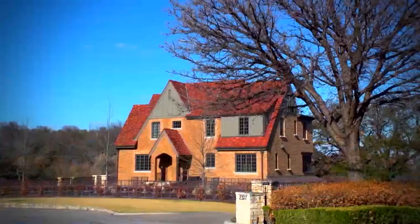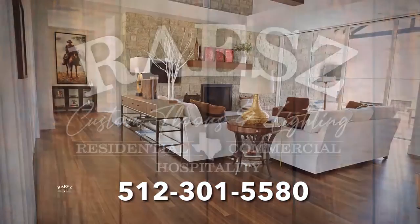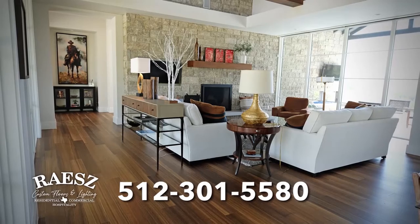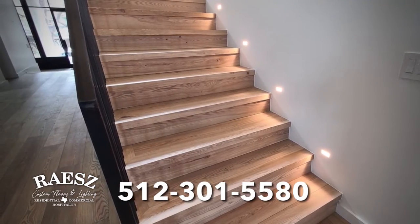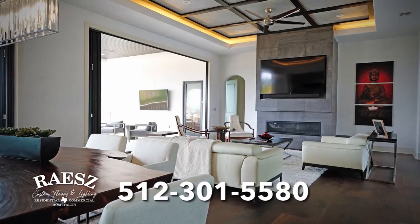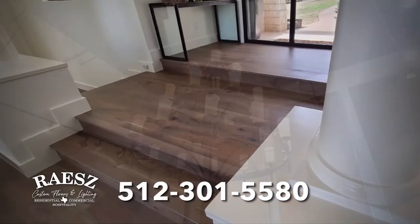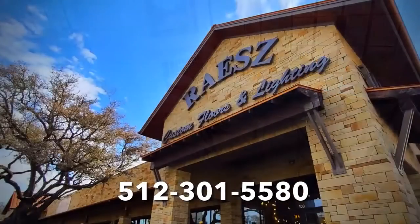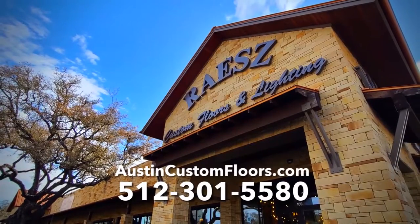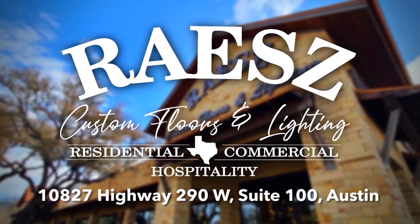Austin is home to the most beautiful houses in America, and Race Custom Floors and Lighting has been installing the finest wood floors for over 40 years. Specializing in quality French oak and large board designs, Race Custom Floors and Lighting also carries custom handmade chandeliers and the very best wood floors for both homes and businesses. Visit their world-class showroom or online at austincustomfloors.com. Race — the official gateway to the hill country.